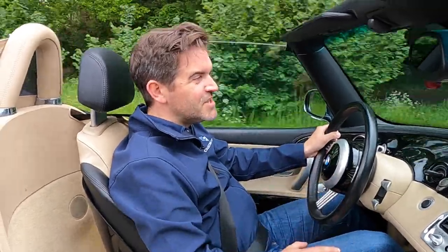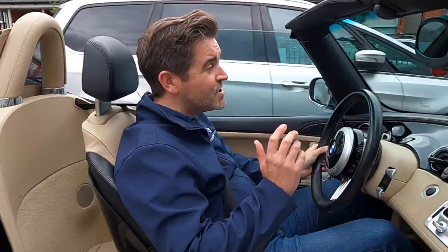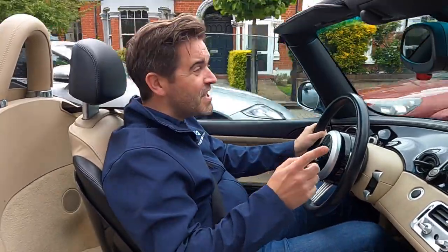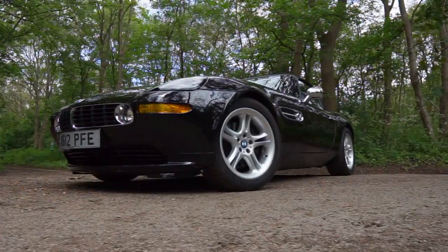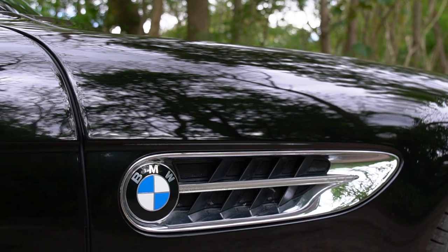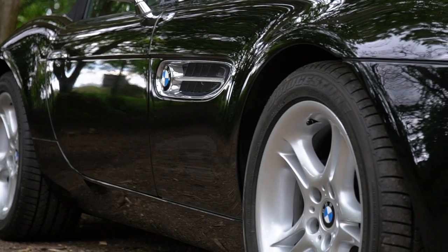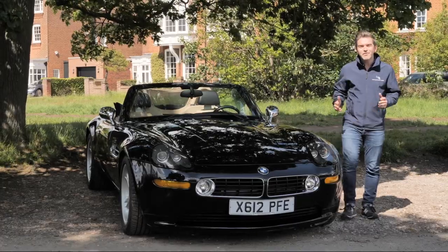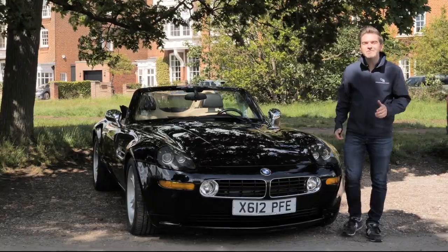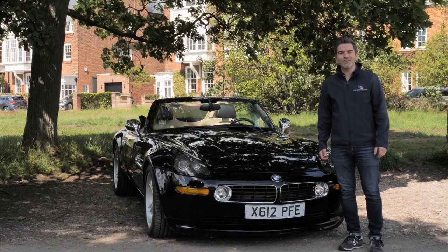Thank you, Mr Fisker, for giving up your summer holiday to design this car, because it is well worth it. If you want to know what one of these costs, you'll have to check out the auction on collectingcars.com. BMW knew exactly what they were doing with this Z8 — they were building yet another timeless and collectible classic. Driving it is a good reminder why a simple recipe never fails to delight you. For more videos of collectible cars, please subscribe to our channel and hit the bell icon for notifications. Thanks for watching and see you soon.